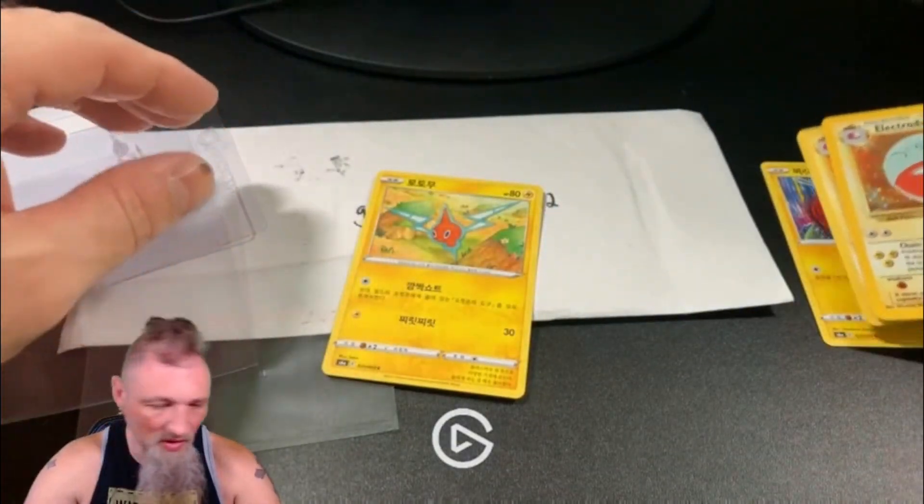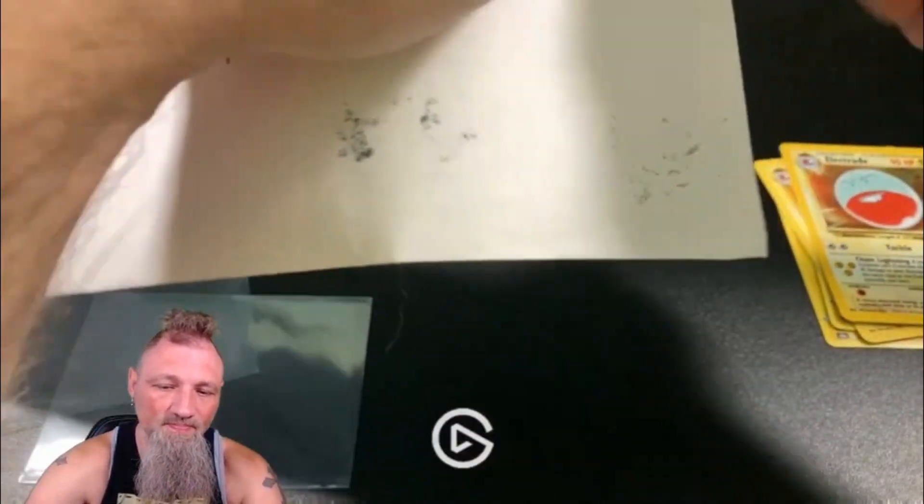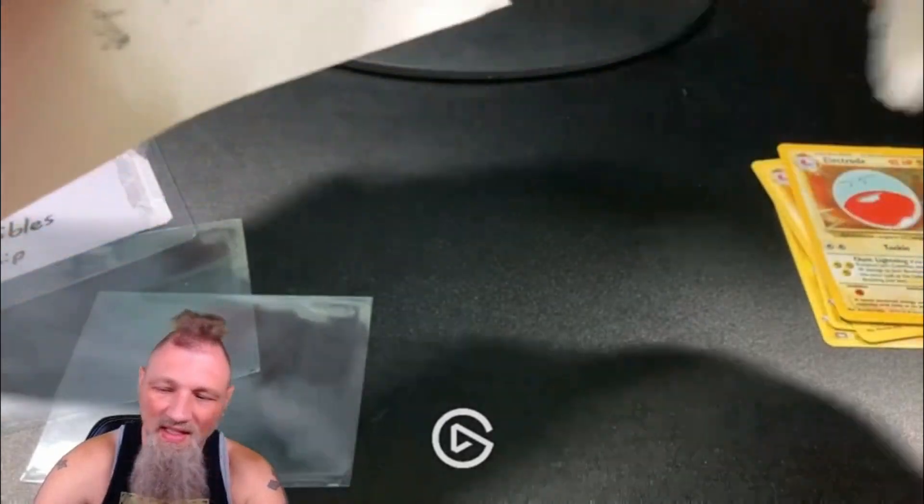I'm still trying to decide what to start building back. I don't know if I want Team Rocket, Jungle, or Fossil — just haven't really decided. So I've just been kind of, when I think of something or see something at a decent price, I get it.